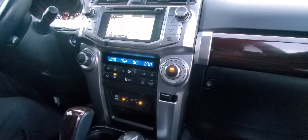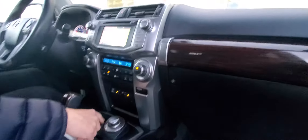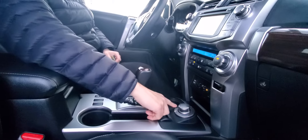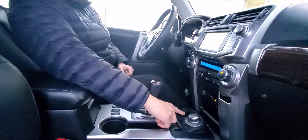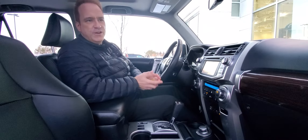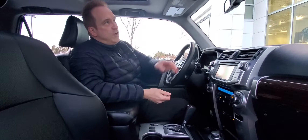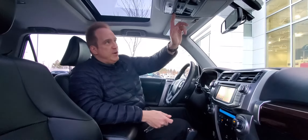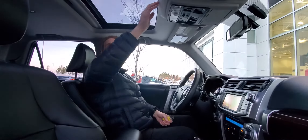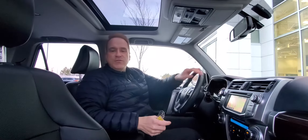This one has leather seating with heated and cooled front seats. It's obviously four-wheel drive, so it's got H4F and H4L — locked and unlocked differential — and L4L for low off-roading. Power back window, auto-dimming rearview mirror, and garage controls. Dual-zone automatic climate control as well.